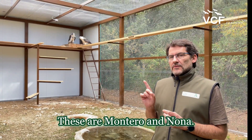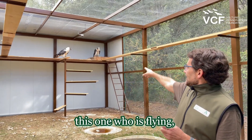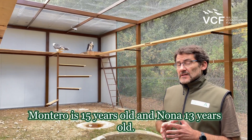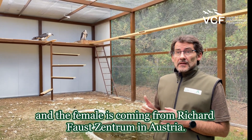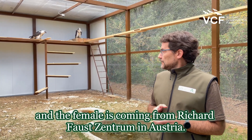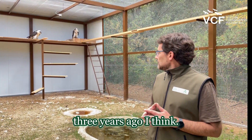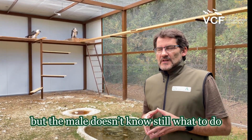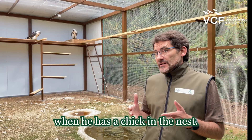These are Montero and Nava. Montero is the male — this one who is flying — and Nava is the female, just in the nest. Montero is 15 years old and Nava is 13 years old. Montero was born here in Guadalentín, and the female is coming from the Richard Faust Centrum in Austria. They have been breeding since two or three years ago. They are a good pair, but the male doesn't yet know what to do when he has a chick in the nest.